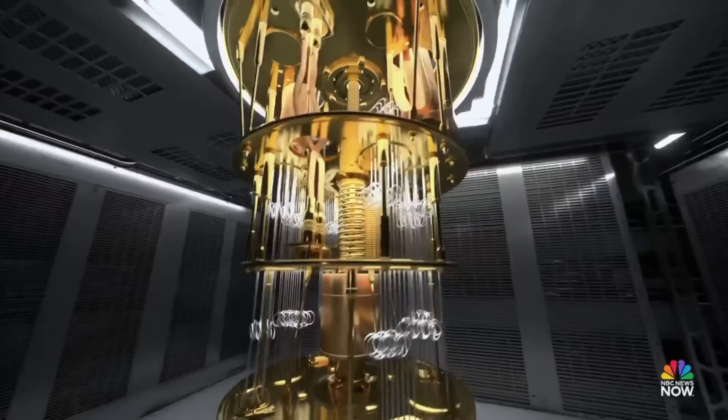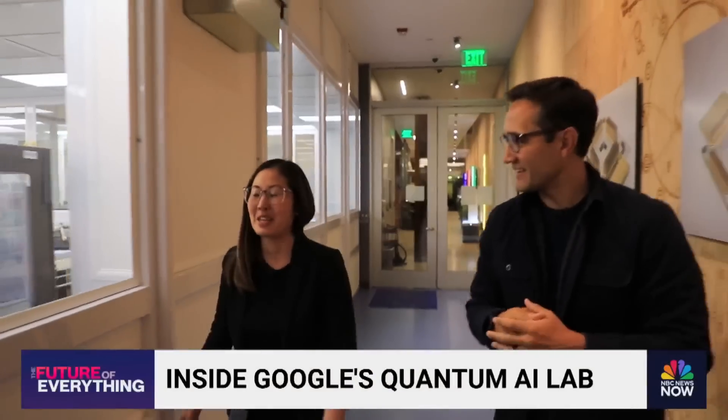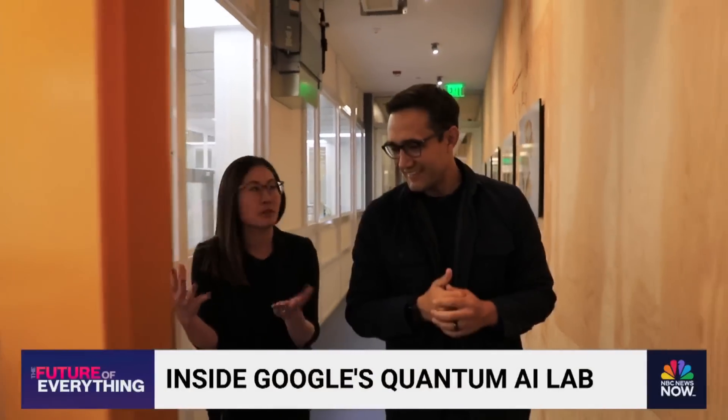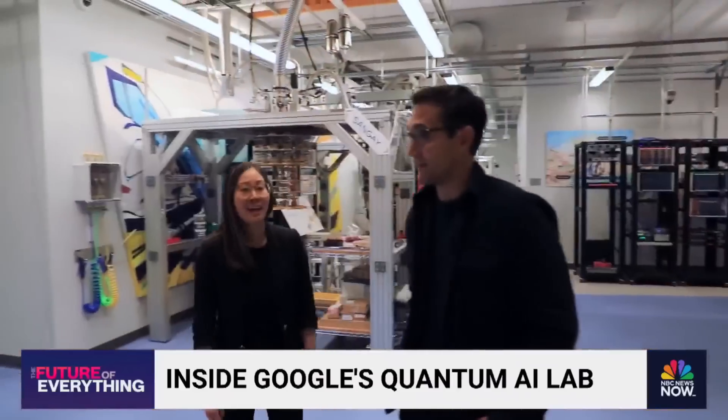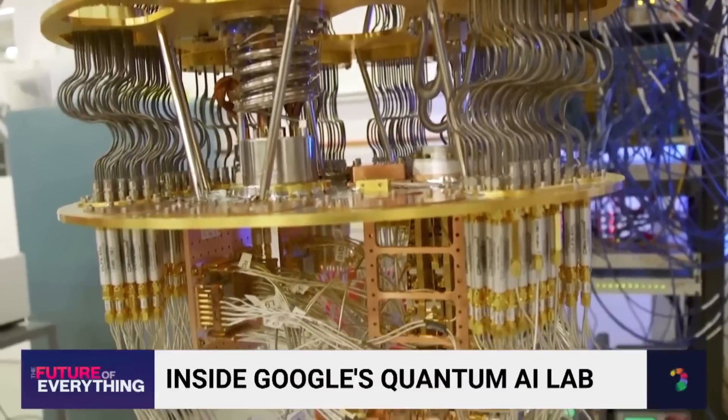We live in a day and age where humans are building machines to do things we still can't even dream of. We like to think about this as the place where we're going to build the future of computing. And here at Google's Quantum Computer Lab in Santa Barbara, California, that future is right around the corner.